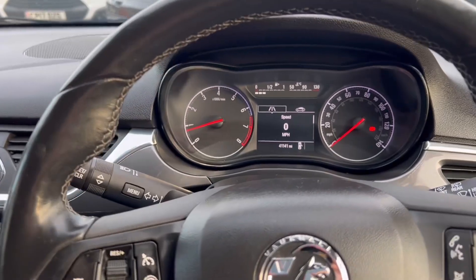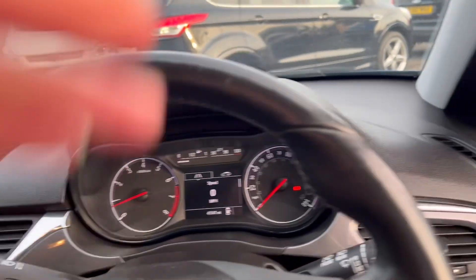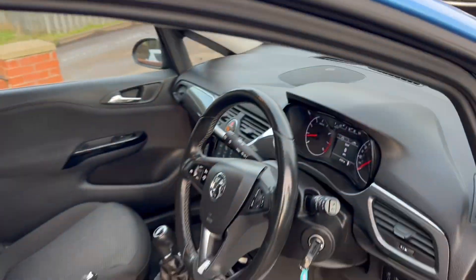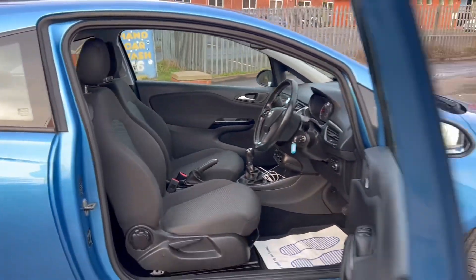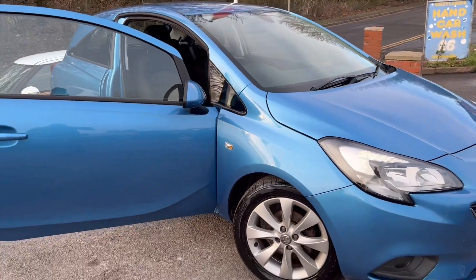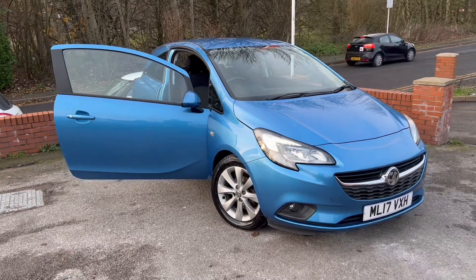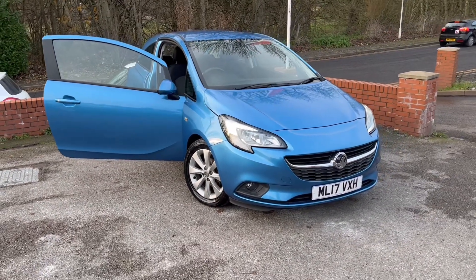So all in all, a lovely little car — two keys, great service history, great condition, a nice long MOT, and four good tyres. If you do have any questions about part-exchanging your car, about finance, warranties, or if I can do anything to help you at all, then please just give us a call. Thank you very much for watching.